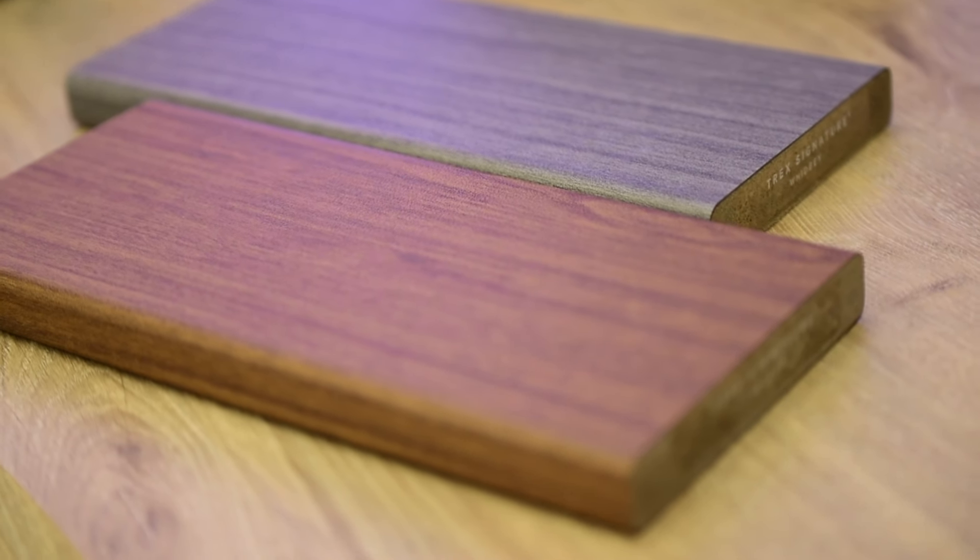Another important point is that PVC is lighter, so it is easier to install. If you're the one installing your deck, it's just going to be easier working with PVC.